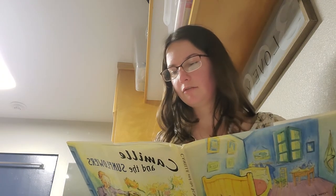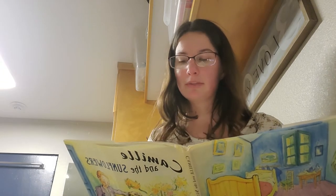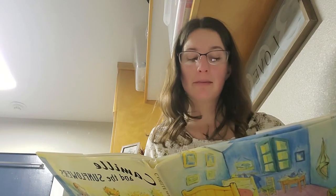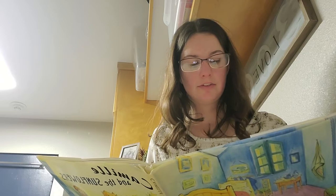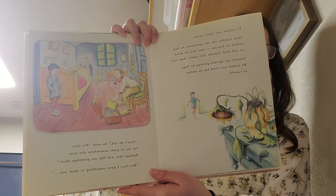Camille felt sadder than ever. Vincent was upstairs packing his bags. He looked very tired, but he smiled at Camille. "Don't be sad," he said. "It's time for me to paint somewhere else now. Perhaps they will like my paintings there. But first, I have something to show you." Vincent lifted down the big picture. There were Camille's sunflowers, bigger and brighter than ever. Camille looked at the painting, then he smiled too. "Goodbye, sunflower man," he whispered, and ran out of the yellow house into the sunshine.